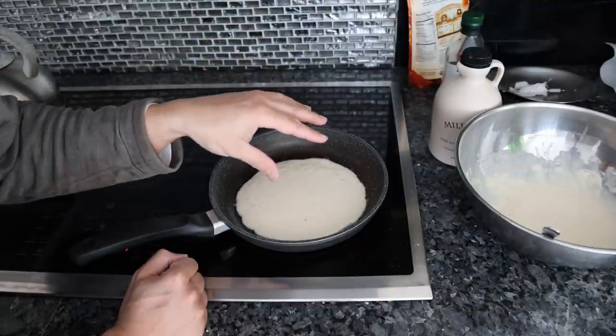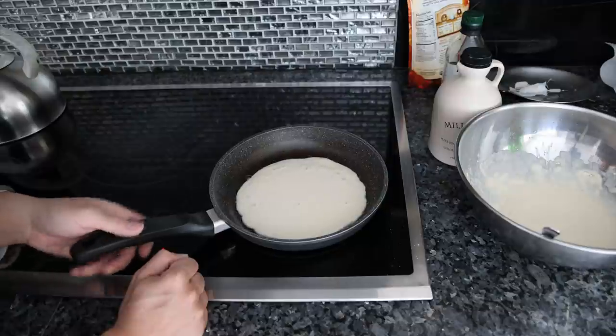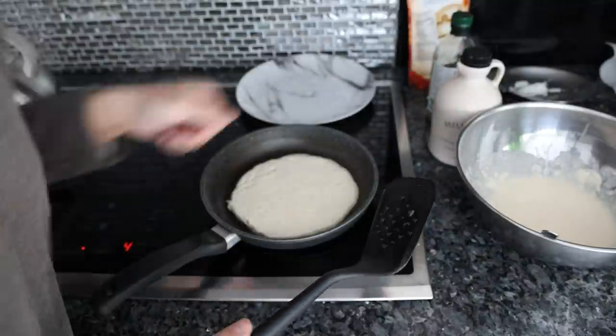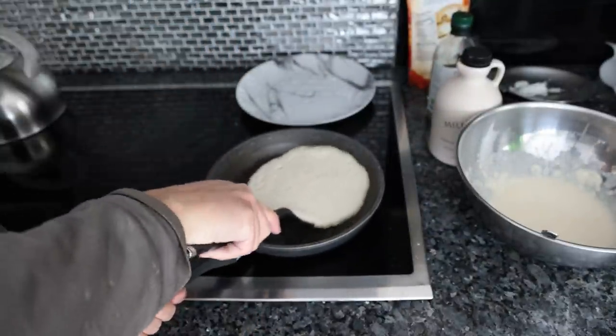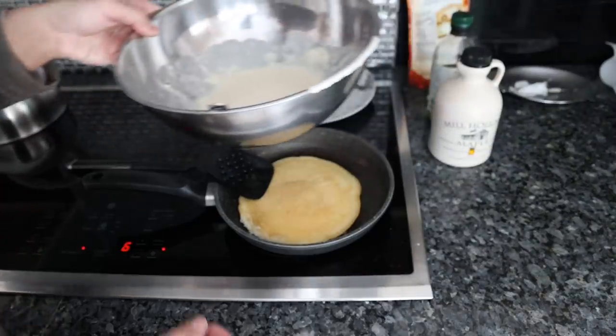The problem with pancakes is you need a really well-seasoned cast iron pan for it not to stick, and I don't have that, so this is not the worst thing in the world to be using. The only problem with pancakes is they can soak up a lot of oil, so if you're trying not to eat too much fat, it might not be the best choice.